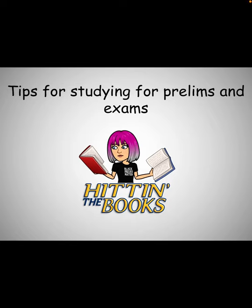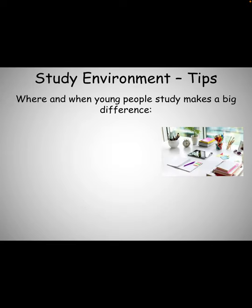This short video should take you through some tips to help you prepare for your prelims and for your SQI exams. The study environment makes a huge difference for when you're studying, so here are some things that you should consider.